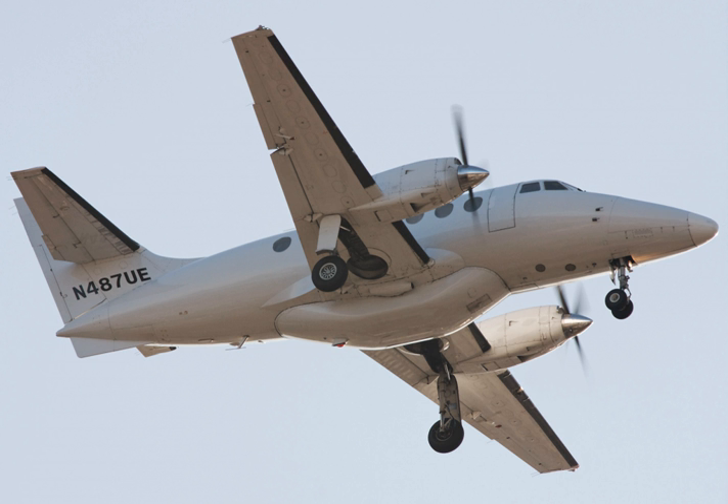Related development: British Aerospace Jetstream 41. Aircraft of comparable role, configuration, and era include the Beechcraft 1900, Embraer EMB 110 Bandeirante, Embraer/FMAC BA-123 Vector, and Fairchild Swearingen Metroliner. Related lists: List of civil aircraft.